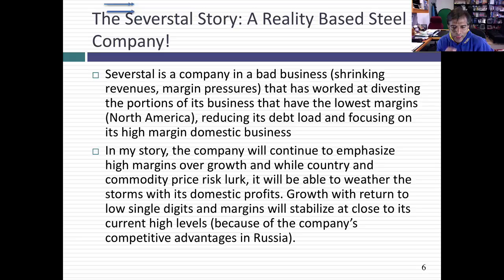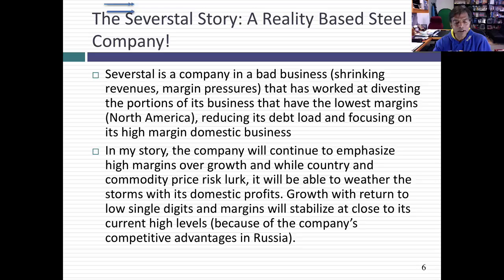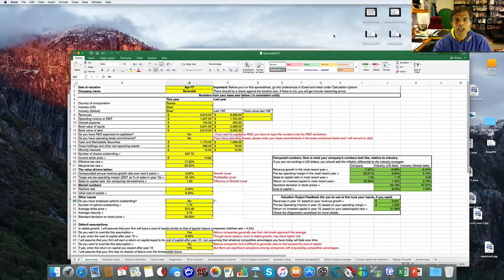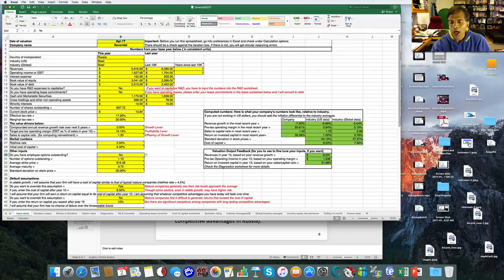We haven't talked about a single number yet. Now that I have a story, I'm going to open up the Excel spreadsheet — the FCFF Ginzu. I've entered the numbers already, but I'm going to take you item by item through the spreadsheet. If you look at the bottom of the spreadsheet, you'll see all the worksheets. Go to the input sheet — that's where the bulk of your input numbers come in.